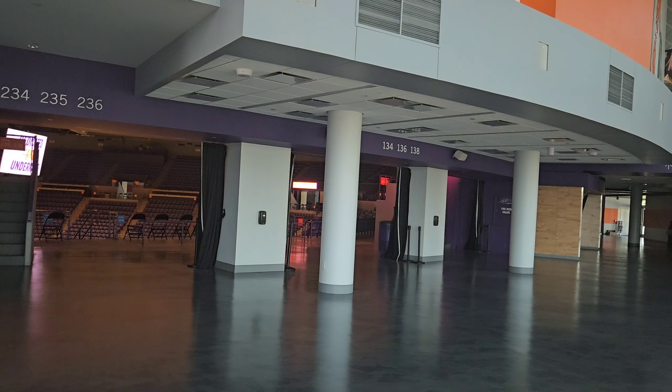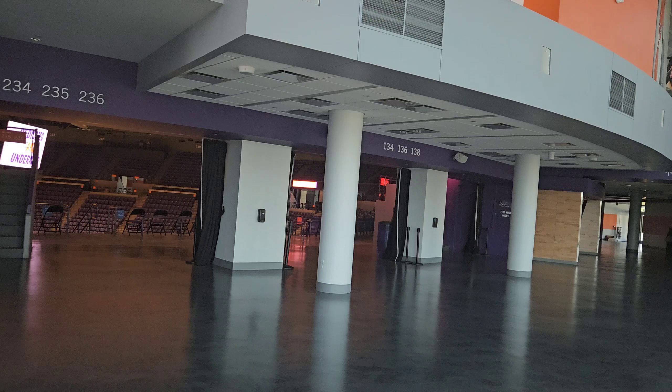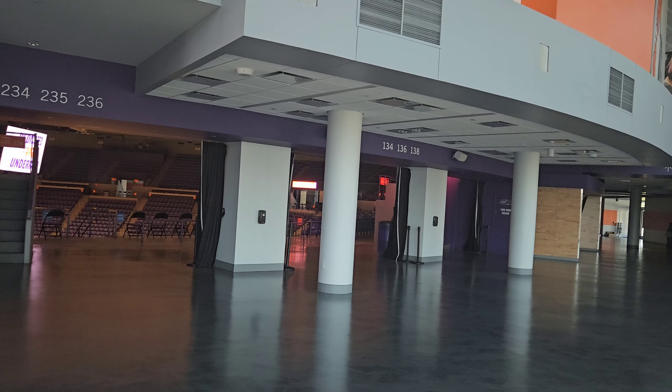Oh, you can actually see the floor from here. The concourse goes all the way around. The purple chairs look really good. I'm hoping I'm getting all that.